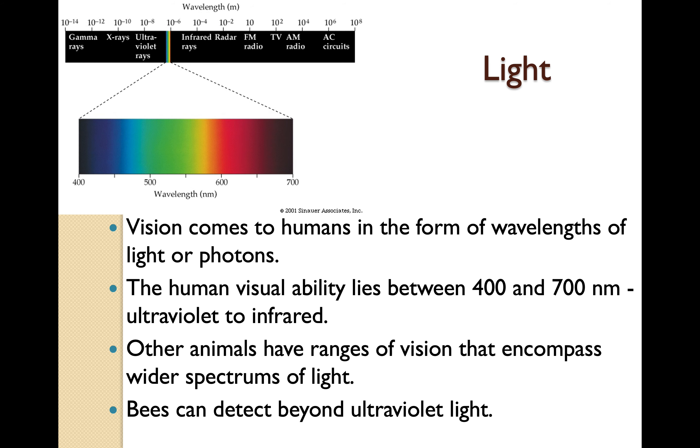Vision comes to humans in the form of wavelengths of light or photons. The human visual ability lies between 400 and 700 nanometers, from ultraviolet to infrared. Ultraviolet is dark blue to black, moving into blue, then green, then yellow, then red, with infrared beyond our ability to see things.